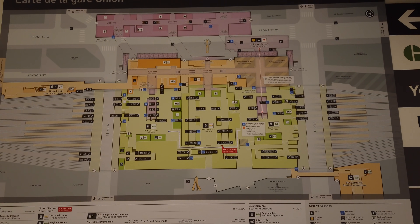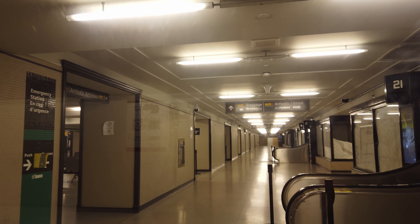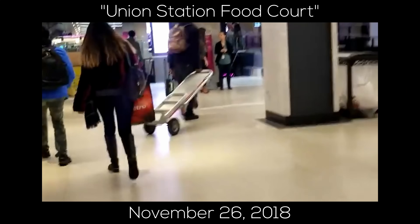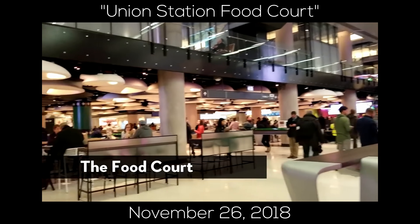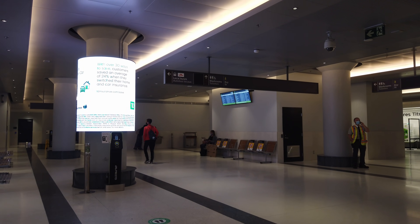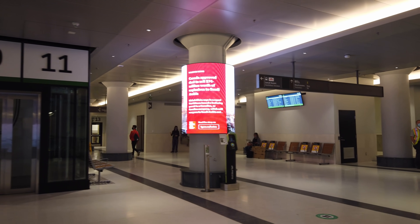As a little background, Union Station has three concourses: York, Bay, and Via, the latter of which largely serves intercity trains, though some GO trains can also be accessed from there. The renovated York concourse has been open for a few years and we've shown it as well as its food court on the channel before. It's quite nice, but unfortunately it's farther from the subway and the center of the CBD along Bay Street, so the fact that the Bay concourse has been closed for renovations for years has been suboptimal.